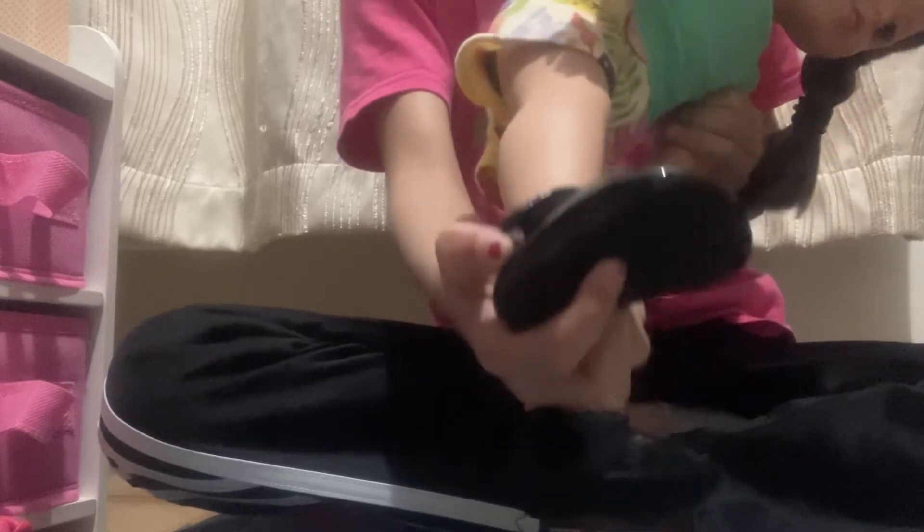Those are the shoes — they have velcro knee straps, there's rubber on the bottom, and there's a heel. I'm going to put the heels on.